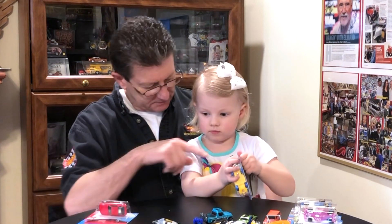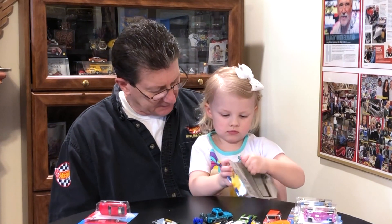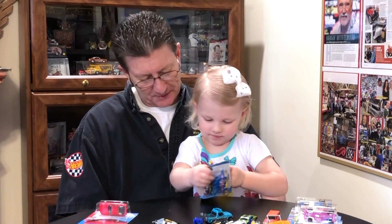Now what is this one that you're opening? Dinosaur. A dinosaur. What kind of dinosaur is that? Triceratops. Triceratops. Pink. A pink triceratops.